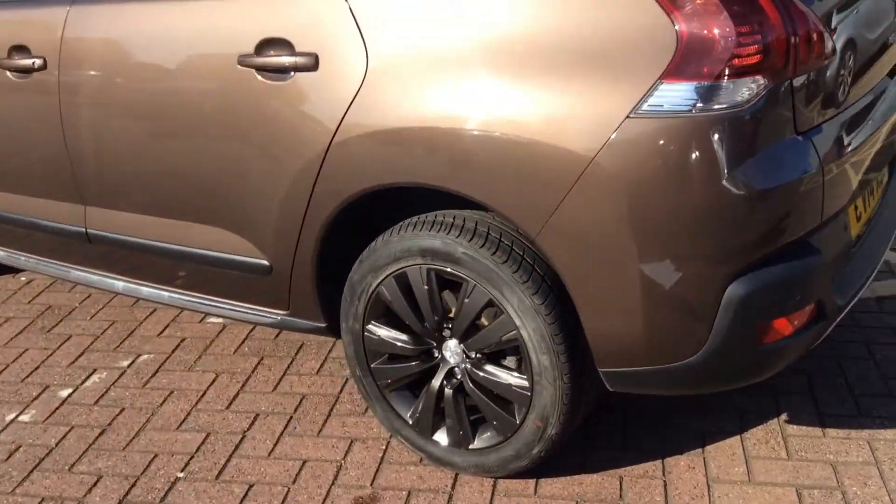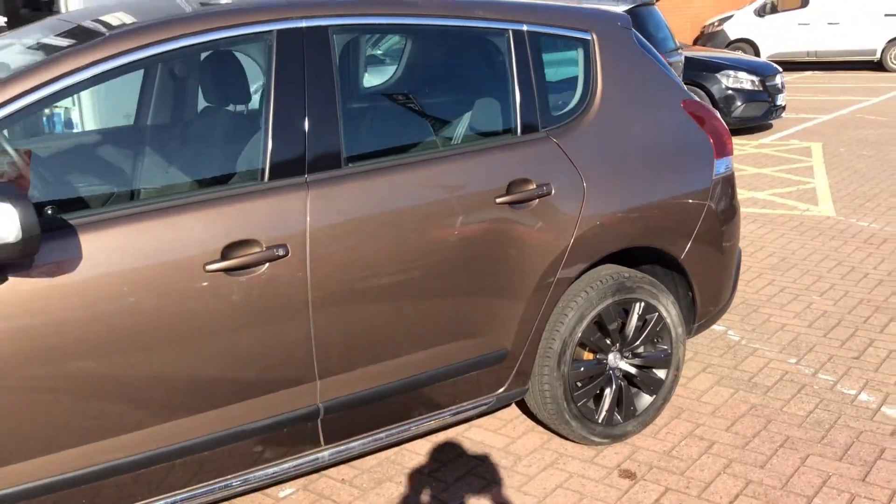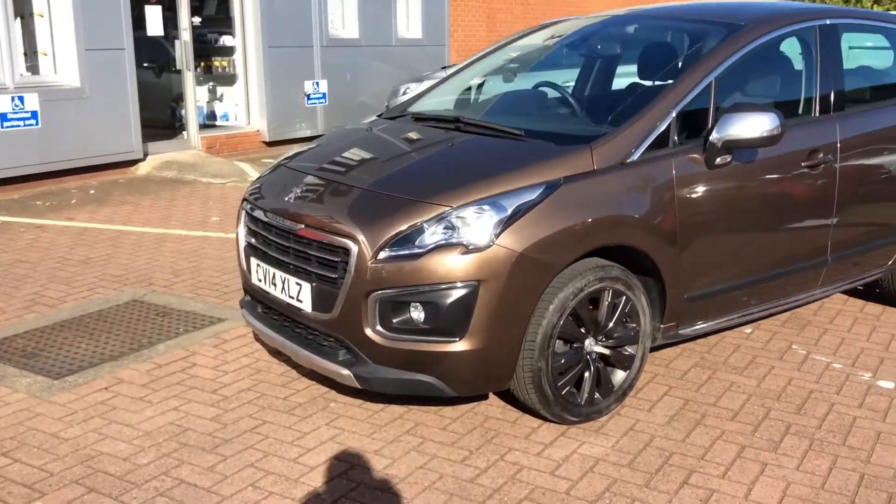It has alloy wheels. It is a crossover and as you can see, the contrasting wing mirrors.